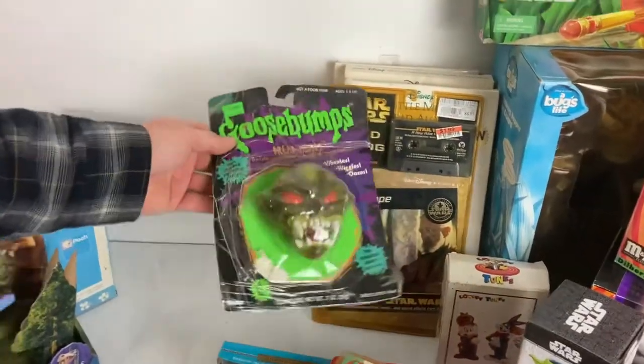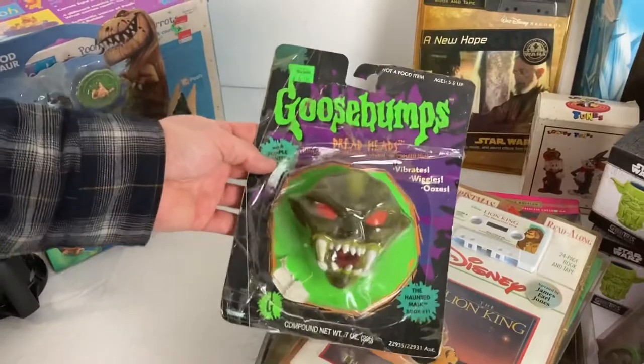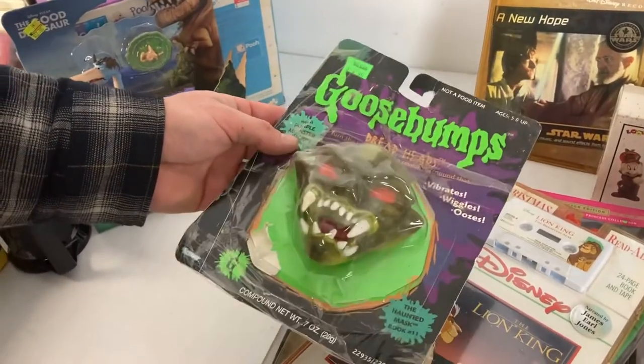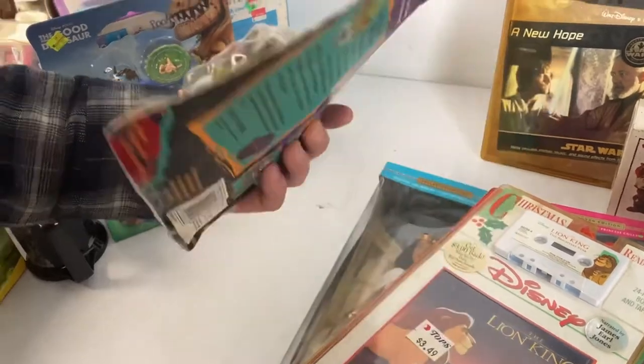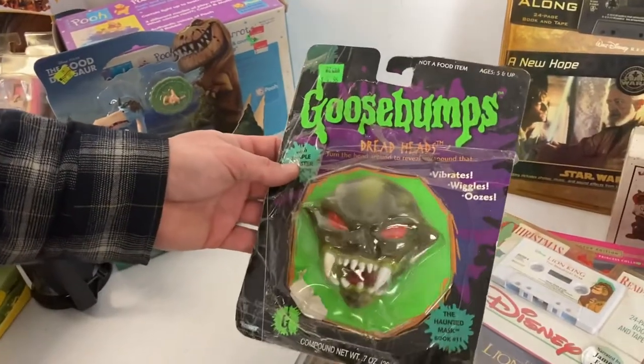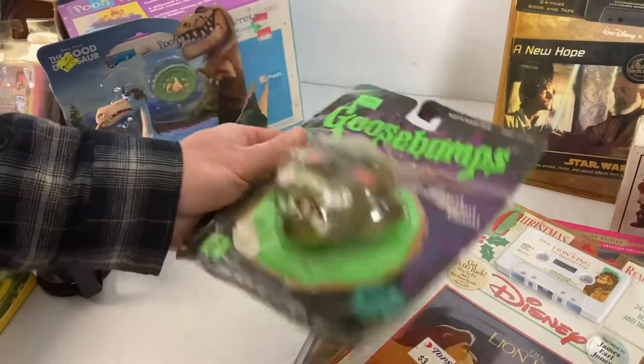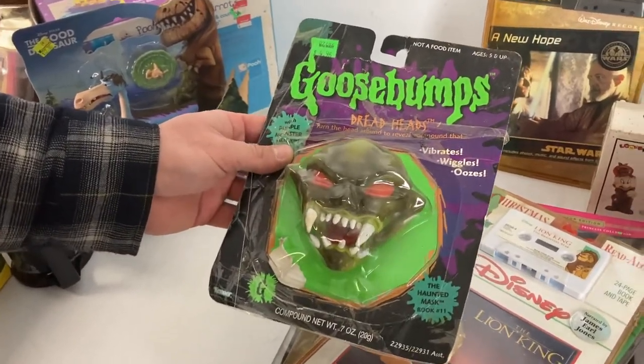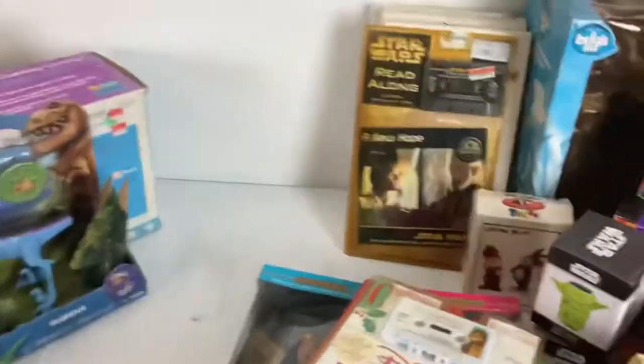There's a little Goosebumps Dreadheads — I actually looked that up, and this package shape aside, these are worth money. Even loose, they're worth 20-30 bucks I believe. I wish this one was in better condition — everybody our age read Goosebumps in middle school and now they want the stuff.